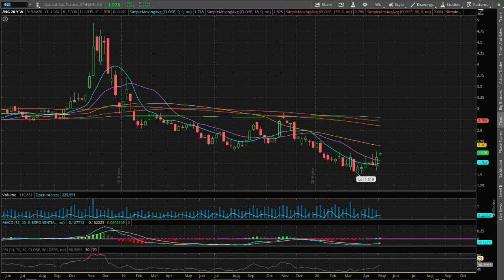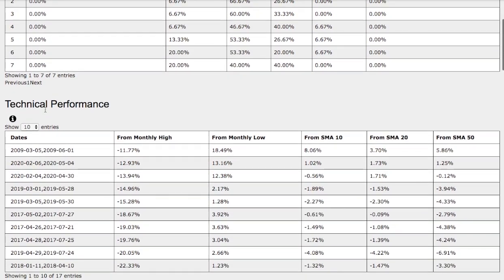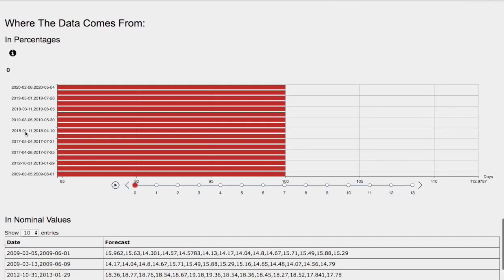Hello viewers, we'll be going over natural gas. In this video, we'll be going over the day-by-day probability model, the technical performance of each model, how we find the models, and the day-by-day forecast for natural gas.